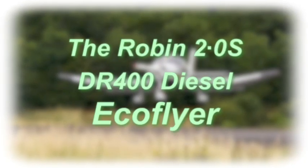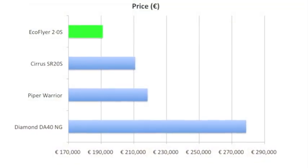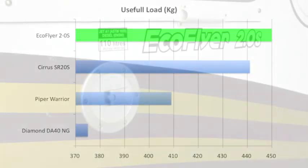The new Robin EcoFlyer 2.0S DR400. Significantly lower in price than its competitors, but with a greater useful load than any of the others, and class-leading economy.